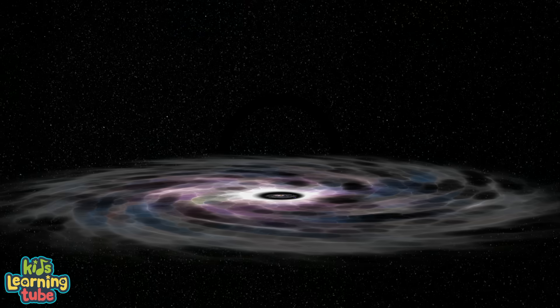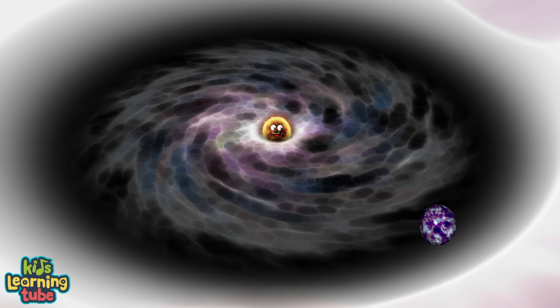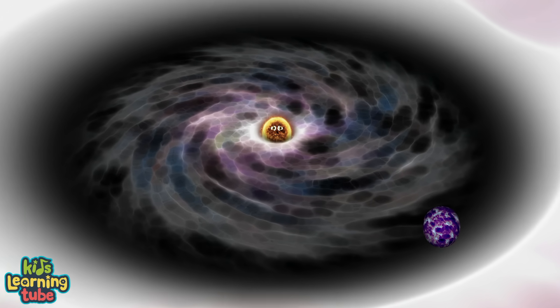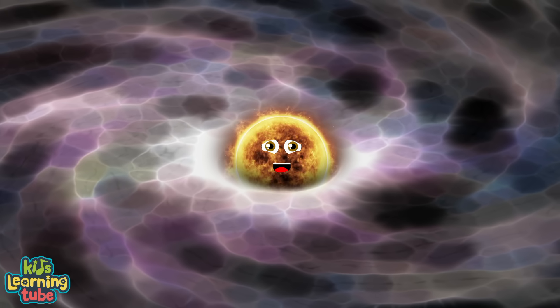My disc is fairly flat with a circular shape, with a wide gap thought to be carved by my exoplanet. When looking at the night sky, try to locate the constellation of Musca.